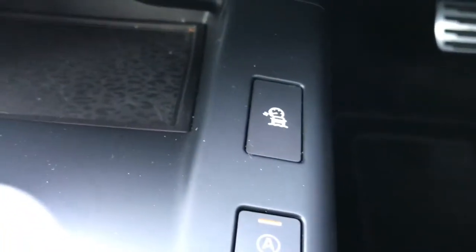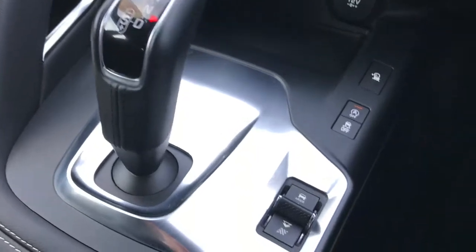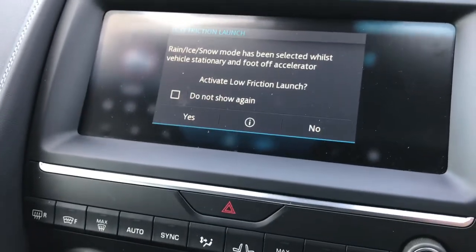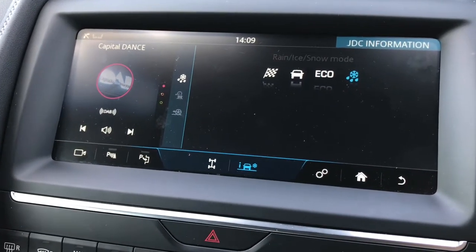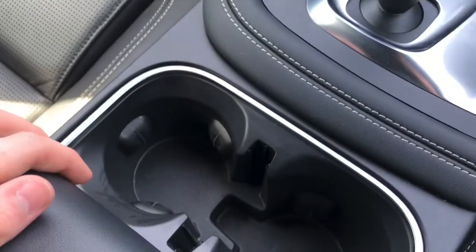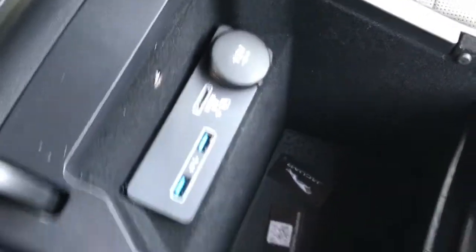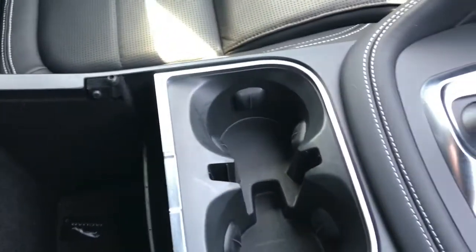Below this you have a 12-volt socket, as well as buttons for auto start-stop and traction control. In the centre you have your gear selector. You also have different drive modes: a setting for rain, ice and snow to make the car safer in terrible weather; an eco mode if you're conscious about saving fuel; a standard comfort mode; and a dynamic sport mode. These are very straightforward to change using the switch next to the gear stick. You have two cup holders in the centre console as well as a leather armrest with storage underneath, which houses USB ports, a 12-volt socket, and space for a micro-SIM card, allowing you to have a phone system set up in the car.